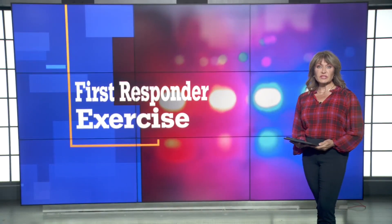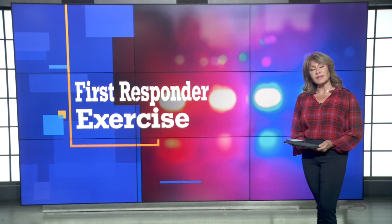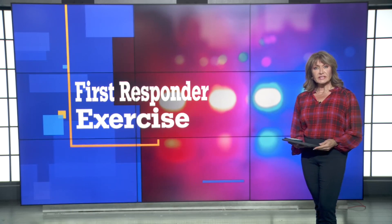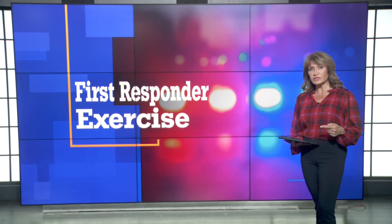Training is essential for first responders. You really want them to know what to do — if they show up at your car crash, a few minutes can mean the difference between life and death. Fox 4's Shannon Russo is in Liberty, Missouri, where first responders are adding a new tool to their toolbox.